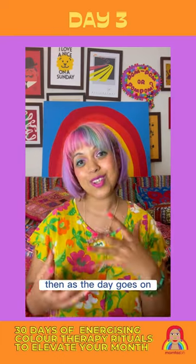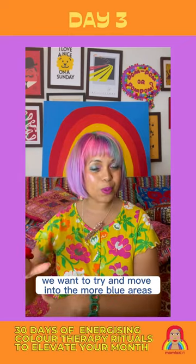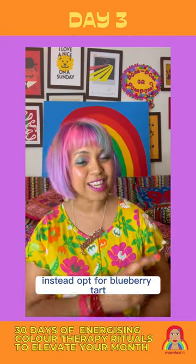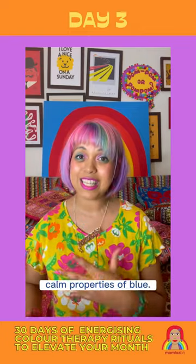Then as the day goes on, we want to try and move into the more blue areas. Just before bed, the last thing you want to do is have a big slice of strawberry tart. Instead, opt for blueberry tart and the cooling, calm properties of blue.